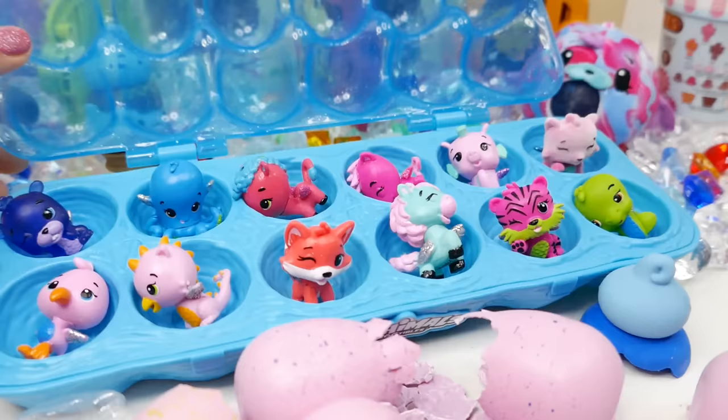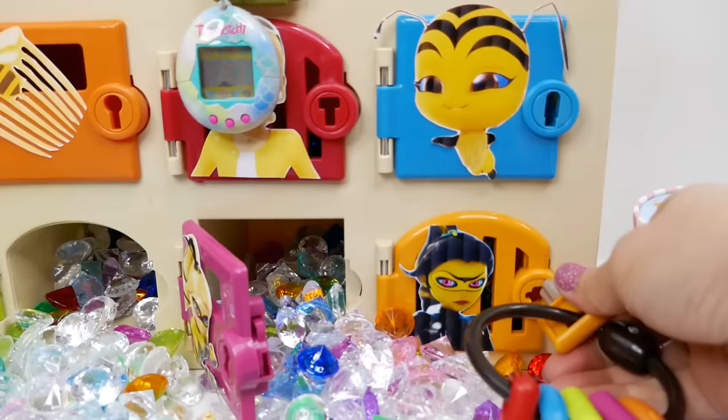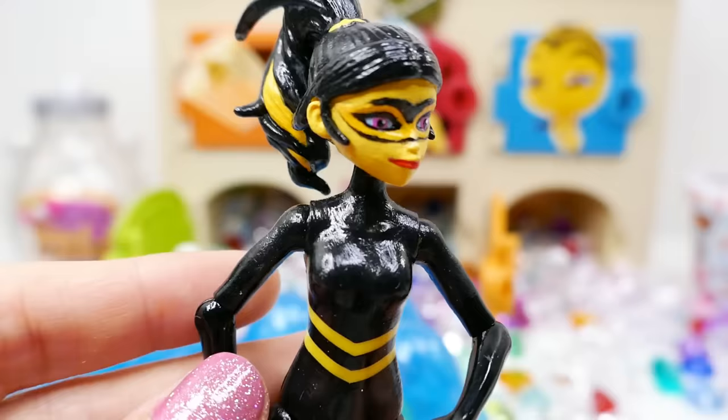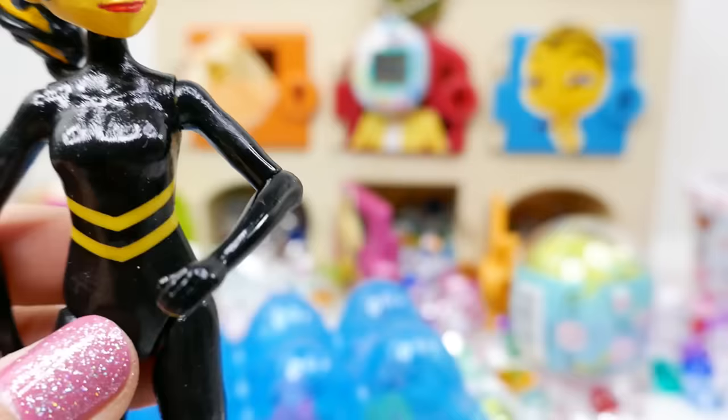We have one more door to open, and our last door is this orange door with Queen Wasp on it. Inside is Queen Wasp — this is actually a custom that I made. Have you seen the video? It was super fun to make, and I hope you watch it after this video if you haven't checked it out yet.